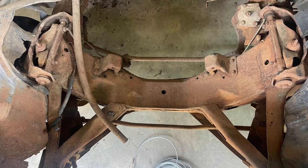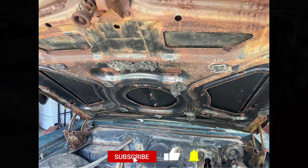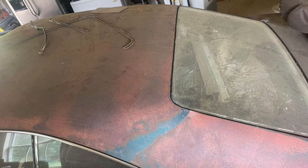The seller is looking to trade for a truck and is open to offers, including Chevy, Dodge, or Jeep models. Please note that the vehicle does not come with a title. This Impala is a solid project car for someone with the ability to handle rust repair and interested in classic car restoration.